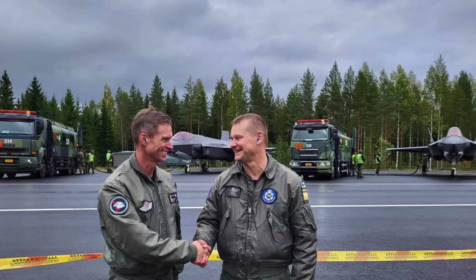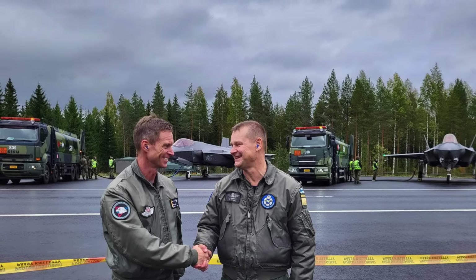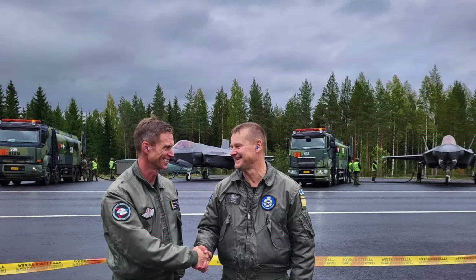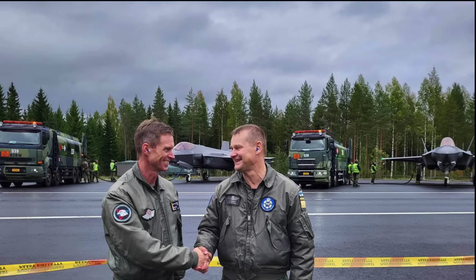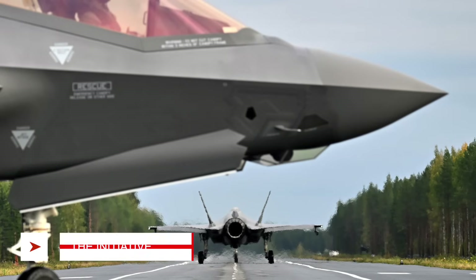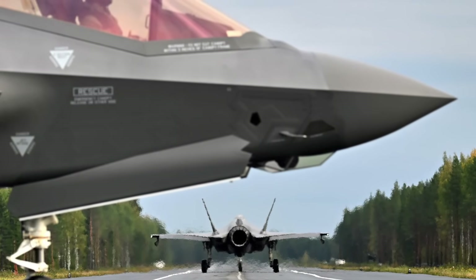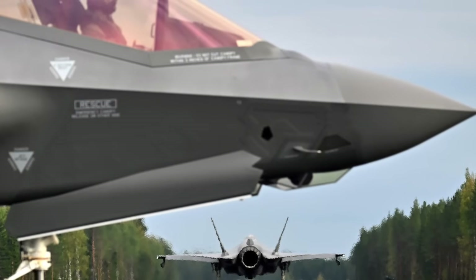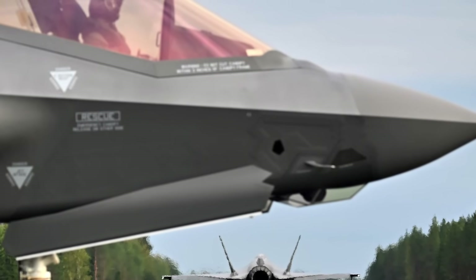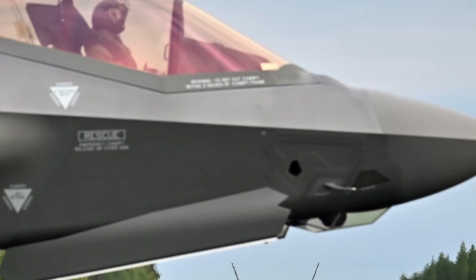In this video, Defense Updates analyzes why Norwegian F-35A fighters operating from a road in Finland is a crucial undertaking. Norwegian F-35As have been engaged in highway operations training in Finland as part of the latest edition of Finland's annual BANA road-base exercise.